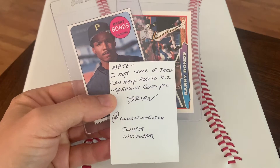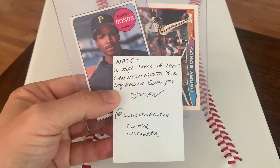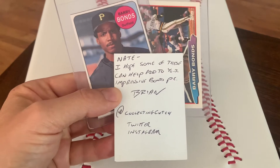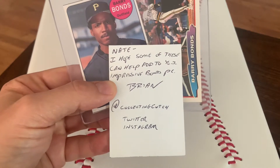What's up, YouTube? Top 85401 here, and I'm going to do a mail recap for the week. Got a really awesome care package from Brian, a.k.a. At Collecting Kutch.